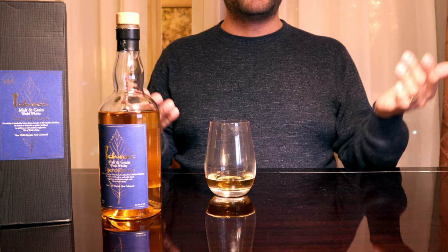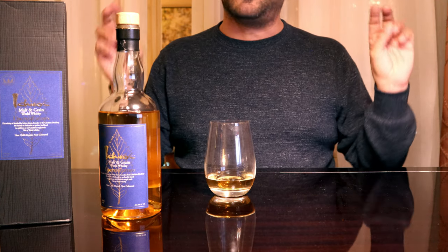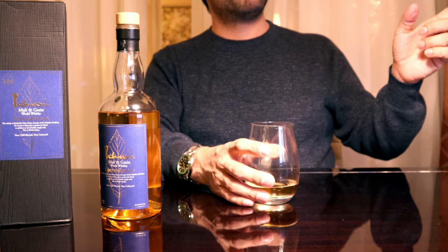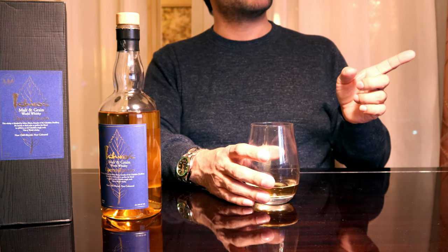Now, from an expert opinion from someone who is truly brilliant, delicate, and complex, let's get a little opinion from the wife. Her response: 'Oh, it's got sweeter.' Thank you.